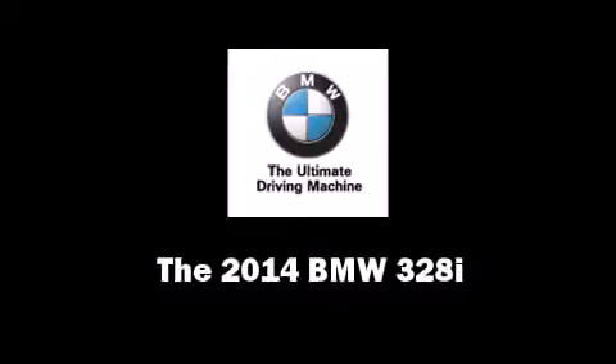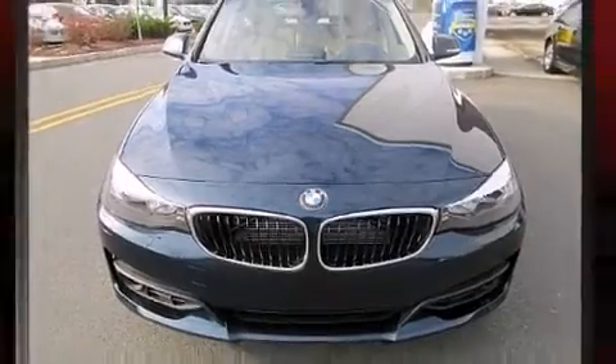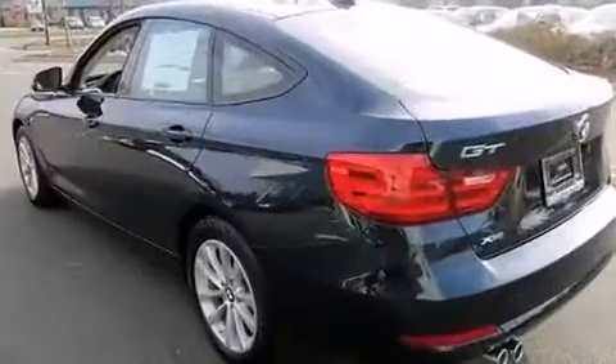Treat yourself to a test drive in the 2014 BMW 328i. Under the hood, you'll find a four-cylinder engine with more than 200 horsepower.